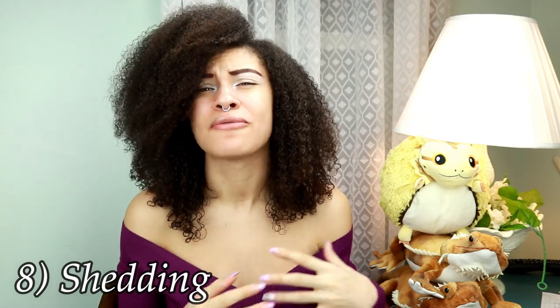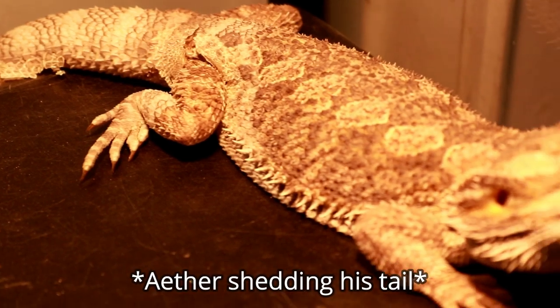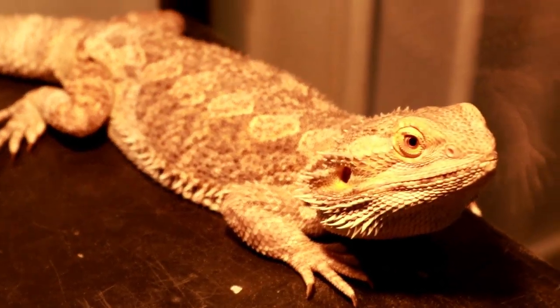Number eight is shedding. Shedding can actually make it very uncomfortable for bearded dragons and they can become really agitated and not want to eat because of this. If they are not eating while they are shedding their skin, that's normal — bearded dragons can survive for a really long time without food.